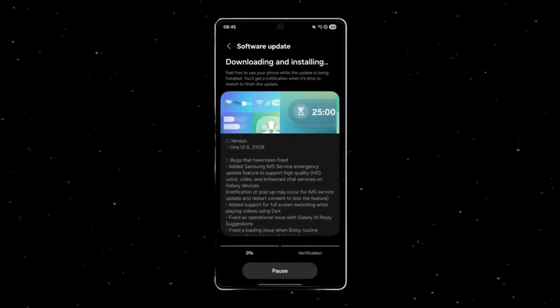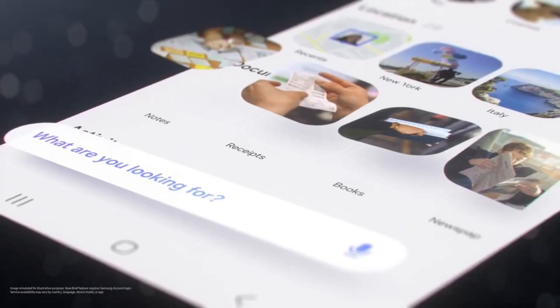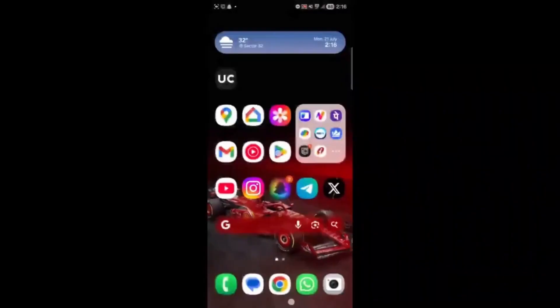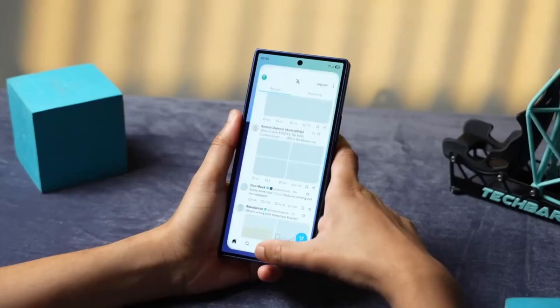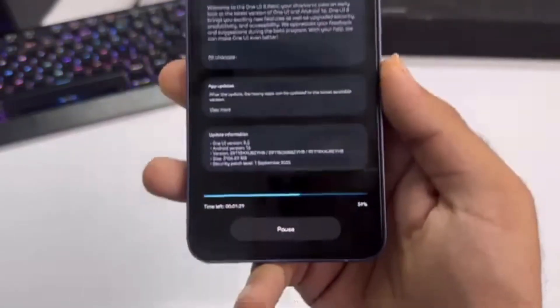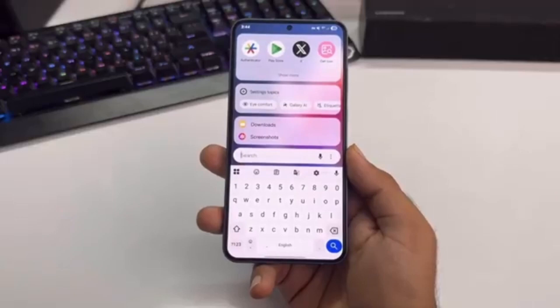Samsung has officially confirmed the rollout of One UI 8, its new custom skin built on top of Android 16. For Galaxy phone and tablet users, this is one of the most important updates of the year. It brings smarter AI tools, stronger privacy protections, fresh design tweaks, and more ways to personalize your device.